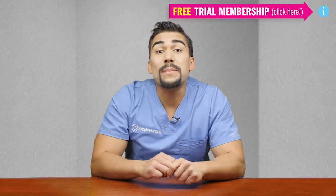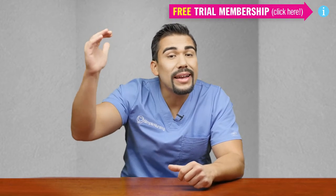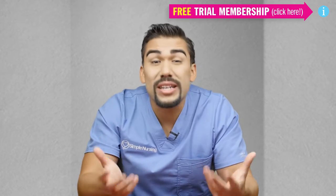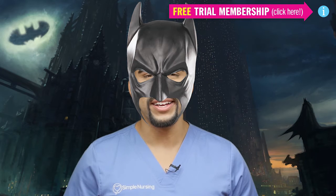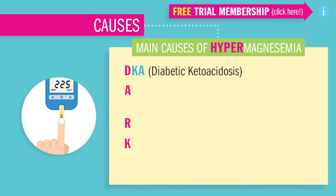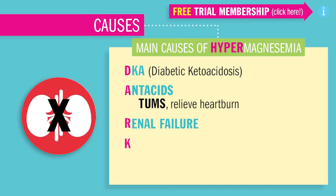Now the main causes that keep high magnesium in the body and not excreted, we use our acronym DARK, like Batman the Dark Knight who keeps law and order. D stands for DKA — Diabetic Ketoacidosis — which drains magnesium from the body. A stands for antacids that contain magnesium, like Tums that we use for heartburn.